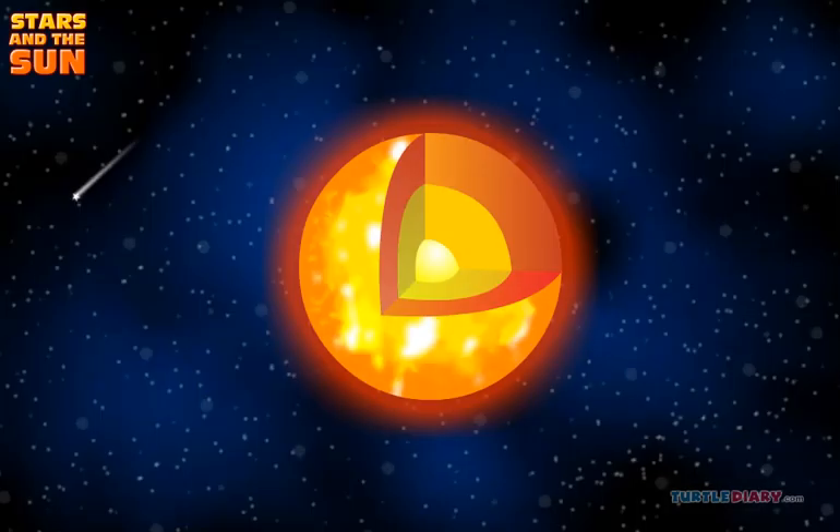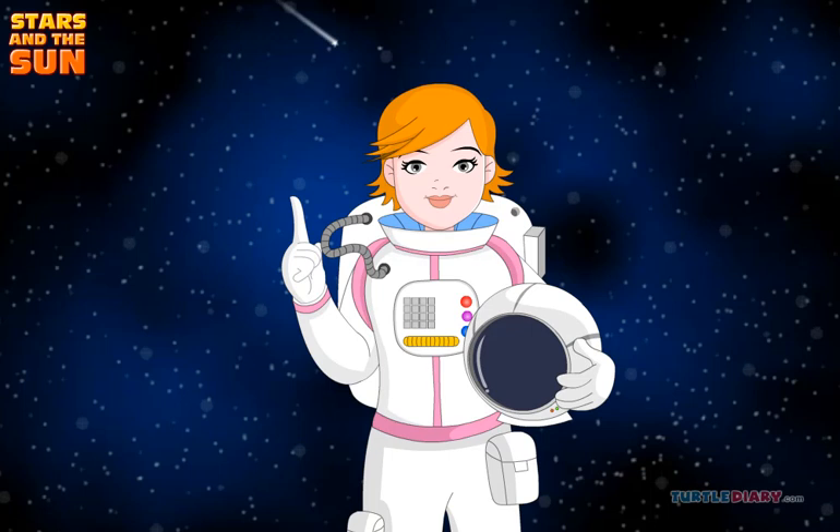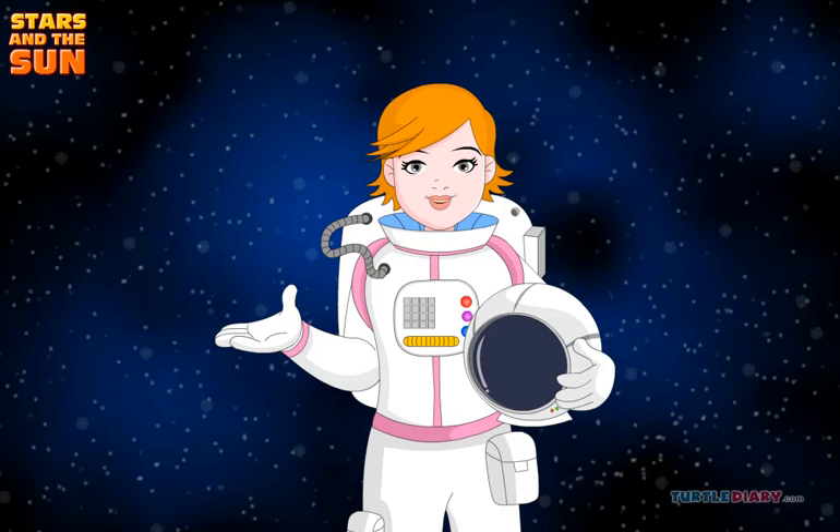The center of the sun is its core. The core produces all the sun's energy. The sun may look small in the sky, but it is huge. It is a million times bigger than the earth.